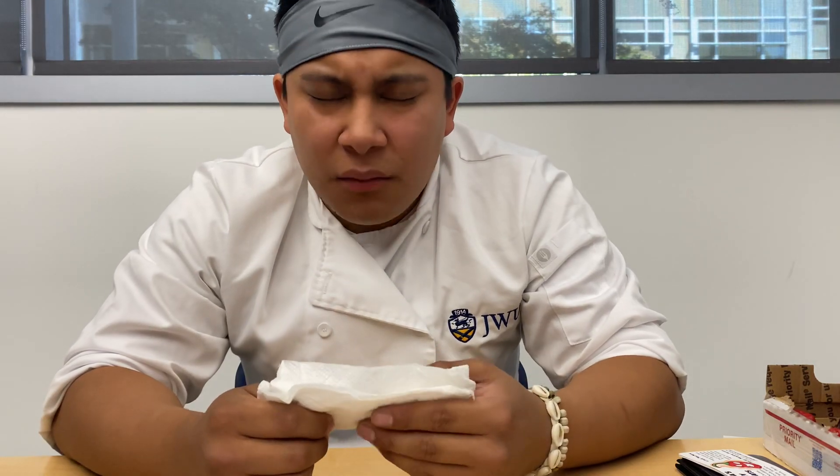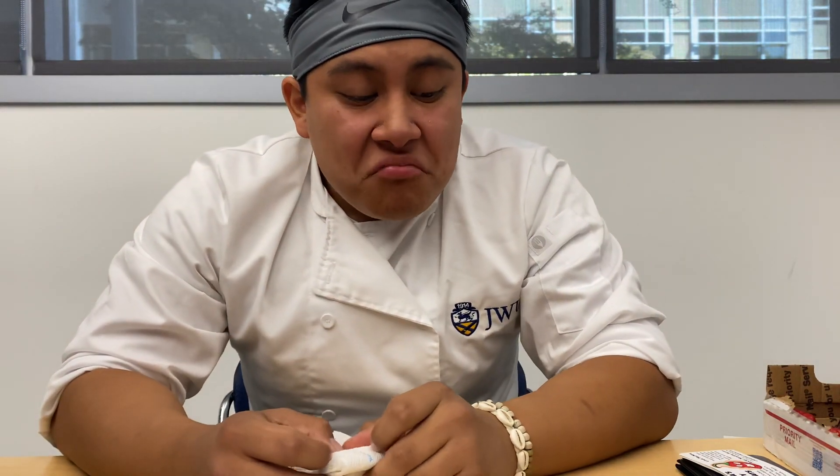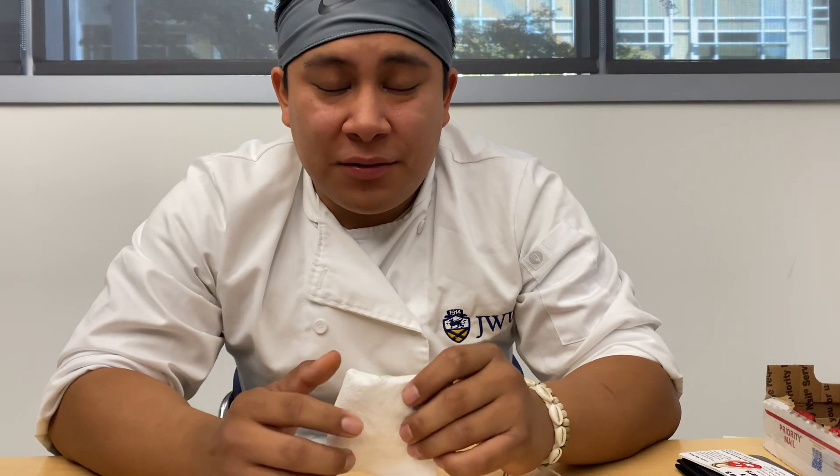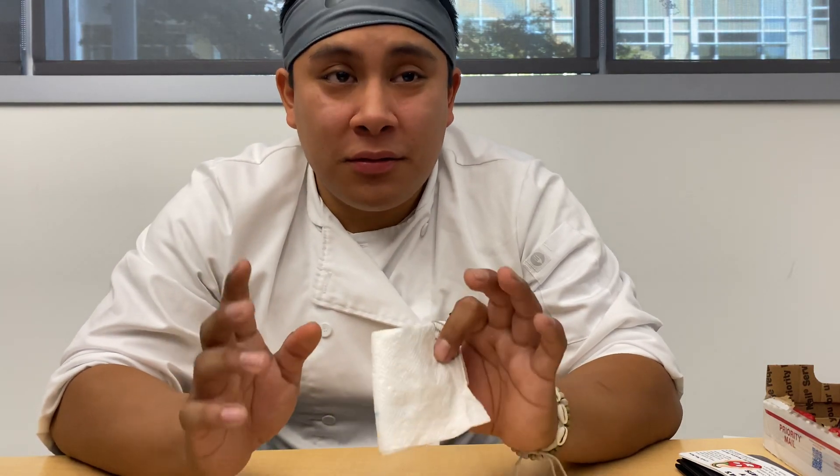Australia, Germany — I appreciate that so much, you guys. I appreciate all the love and support. I read all the comments. I'm really close to 5,000 subscribers, so I have something special up my sleeve for that.